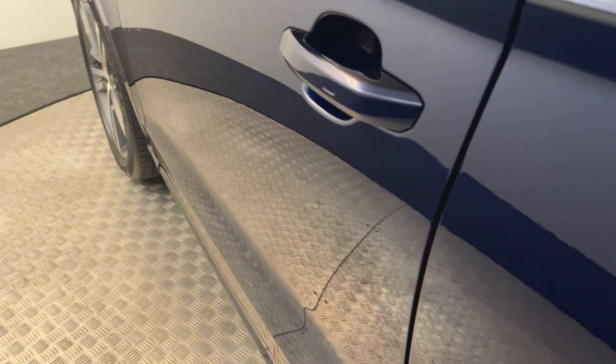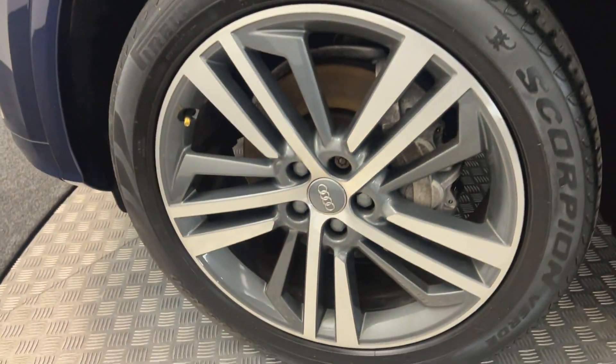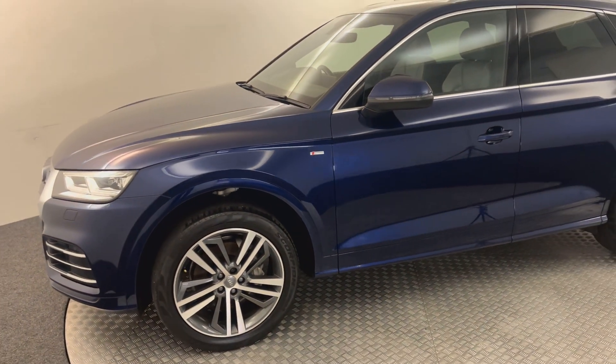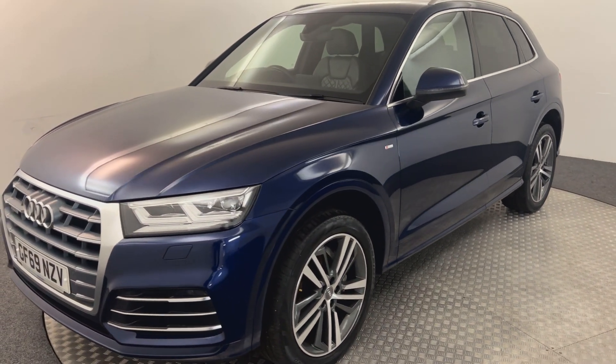There's no nasty scratches, scrapes or any dents - you can see just how clean the paint is on this car. There is your final alloy wheel, so we've gone all the way around. Now I'll quickly jump inside and show you some things from the spec this car has.